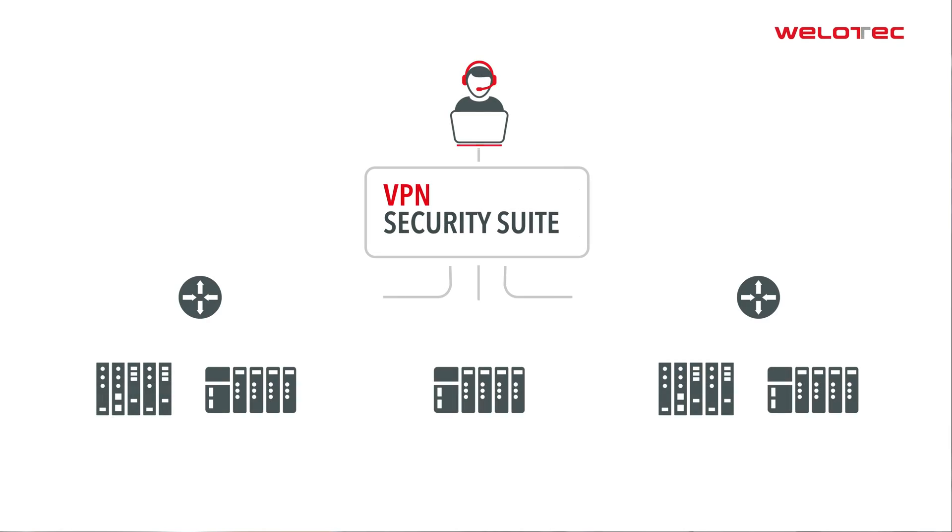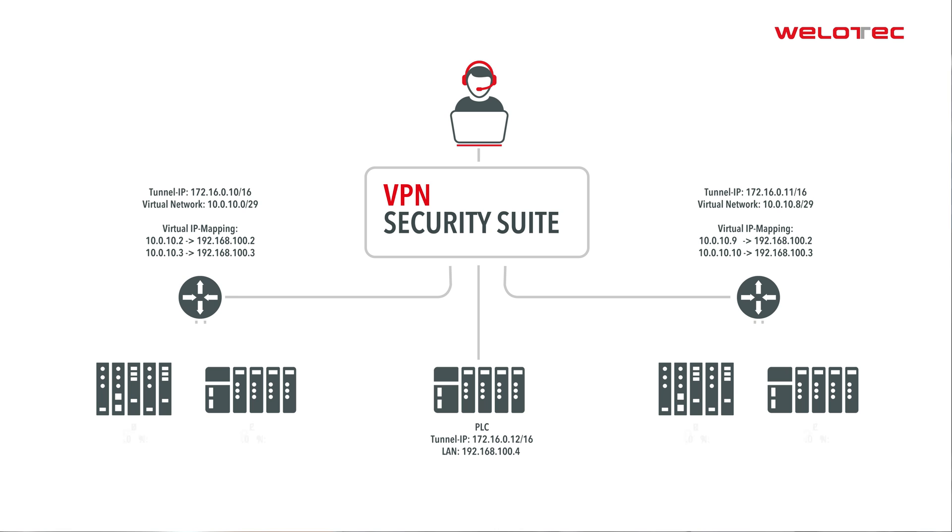The complete administration of a large VPN infrastructure is set up in a central web UI. The operation is fully automated. When a new structure is created, certificates and device-specific subnets are automatically generated.